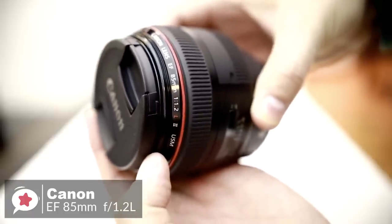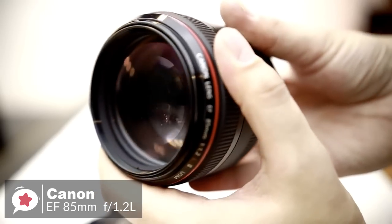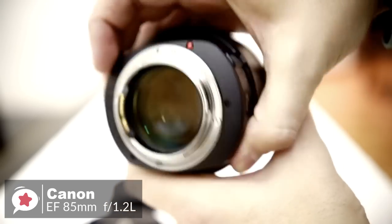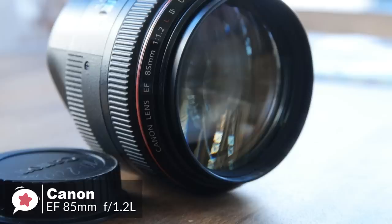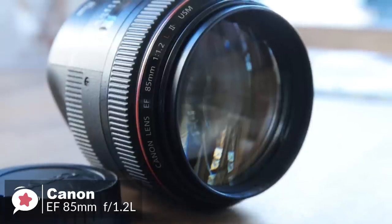Design-wise, the size and weight of this lens are striking, especially when compared to other 85mm lenses. There is a lot of glass contained within this lens due to the fast maximum aperture, which makes it tip the scales at 1,025 grams. The lens is all metal and can definitely survive some drops and hits.